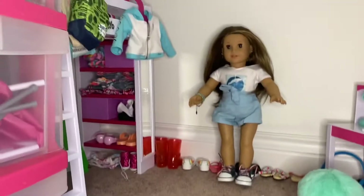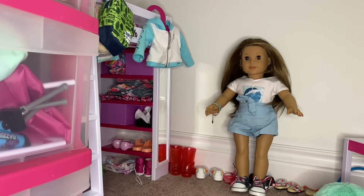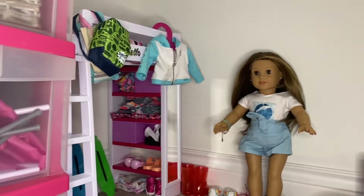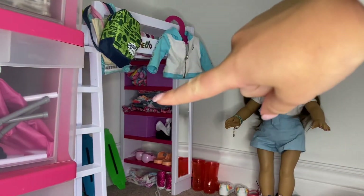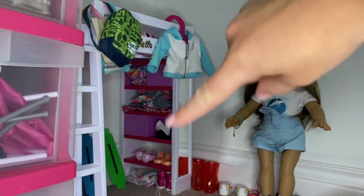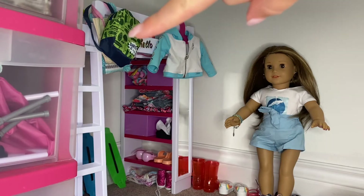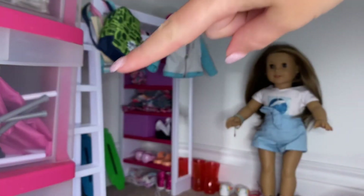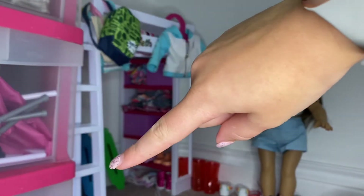As you can see behind Joss, by her feet, are all her shoes. Next to her you can see her loft bed. In the back of her loft bed there's a little clothing area — up here is a jacket and here is where she hangs her bags. She has some stairs to climb up to the top of the loft bed.